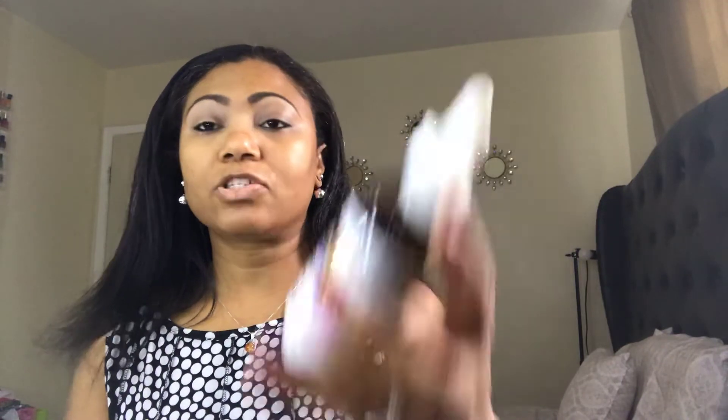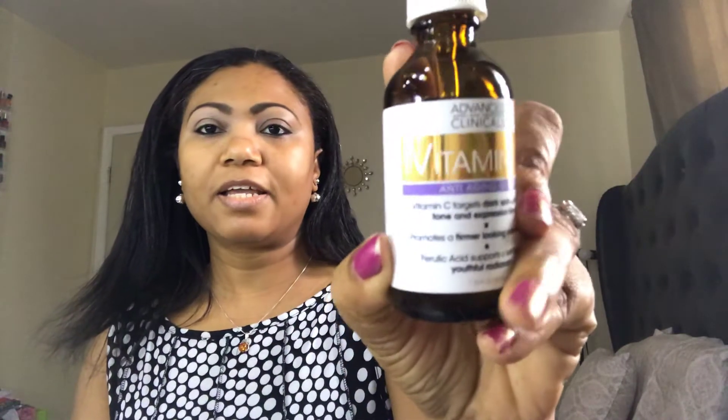I also picked up a vitamin C serum from Amazon — I chose this one because it wasn't too expensive. I'm almost down to the bottom of the bottle. I use it about three to four times a week, sometimes morning and night, sometimes just once a day, especially at night. I like to use it when I'm going to bed because when I use my Retin-A and my skin is peeling, this seems to help.